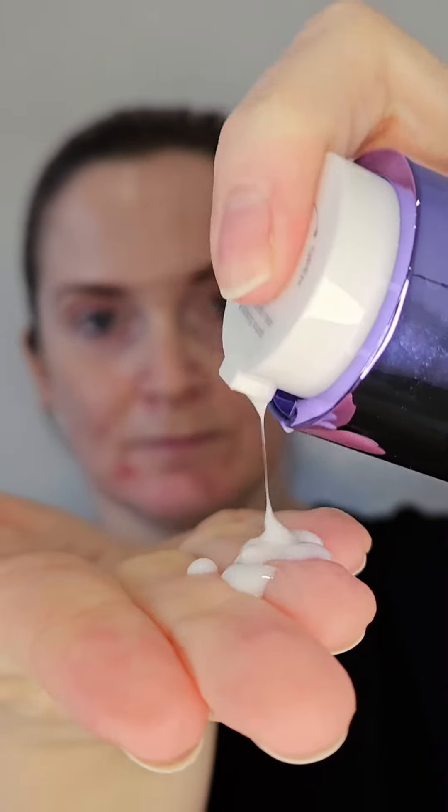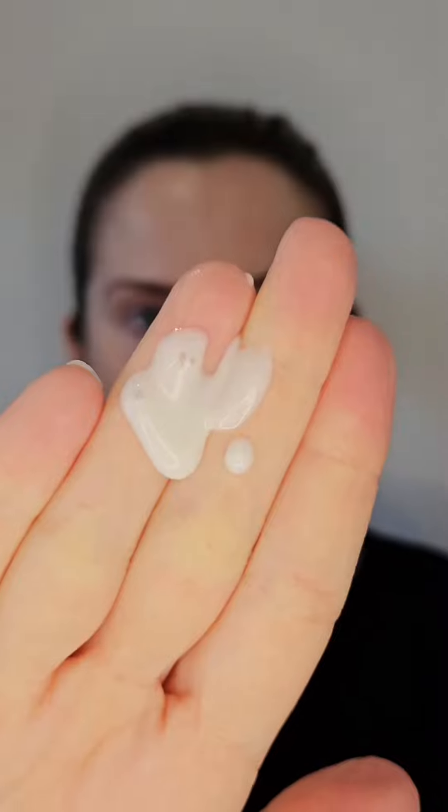I have been using two pumps of this toning serum on my skin as part of my morning and evening skincare routine. It absorbs into my skin really well and has definitely helped make my skin look much more radiant. I have also noticed that my skin, in particular my forehead, feels much more firmer.